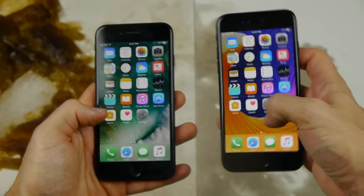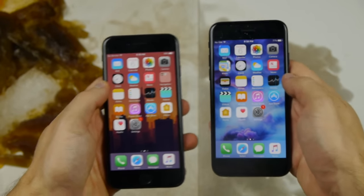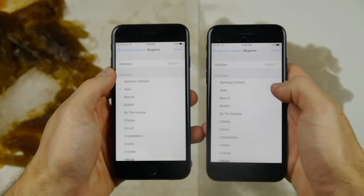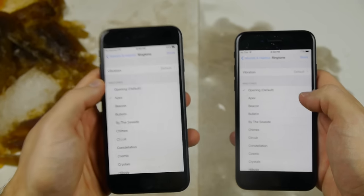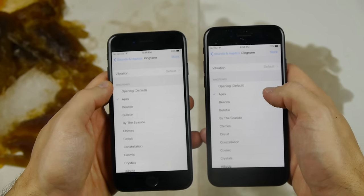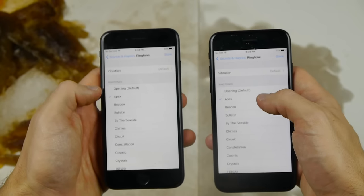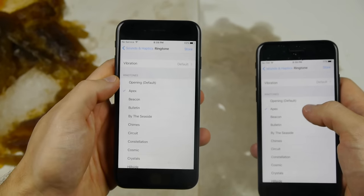Now we've got the one that was in Fanta to the left and the one in Pepsi to the right. Maxed out audio — first the Fanta. That is by far the loudest sounding iPhone right here. Credit to you, Fanta. And now the Pepsi — that's very, very quiet, similar to that dull Sprite one. So Fanta, you win in the audio world, not in the battery world.